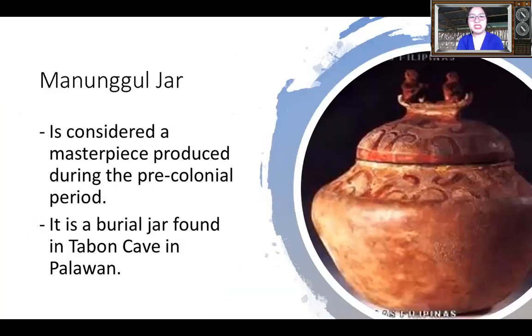We have an example here, which is the Madugul jar. The Madugul jar is considered a masterpiece produced during the pre-colonial period. As you can see in the picture, there are patterns and art elements on the jar. Please remember, this masterpiece was created before the pre-colonial period, before we were colonized.